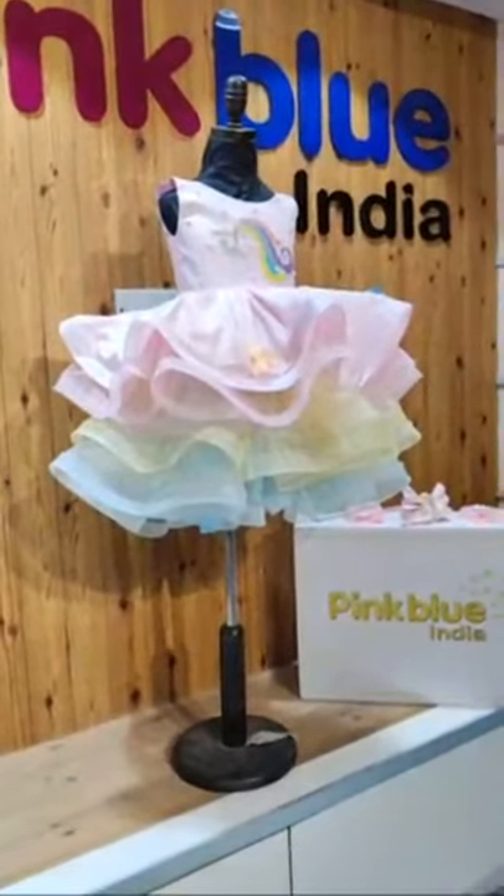Unicorn yet again! Look at these beautiful shades — this is baby blue, lemon yellow, peach, and baby pink with the